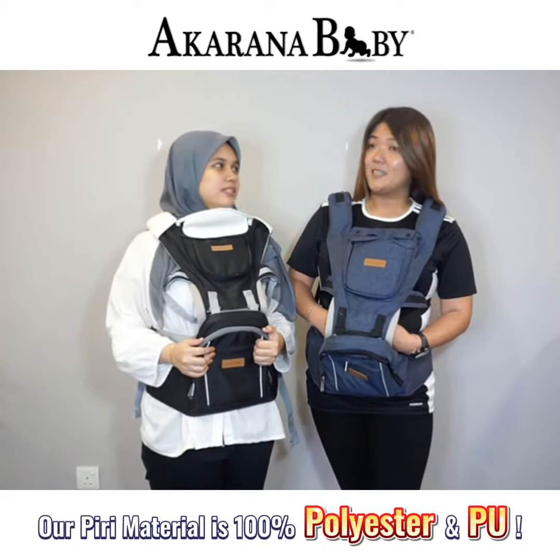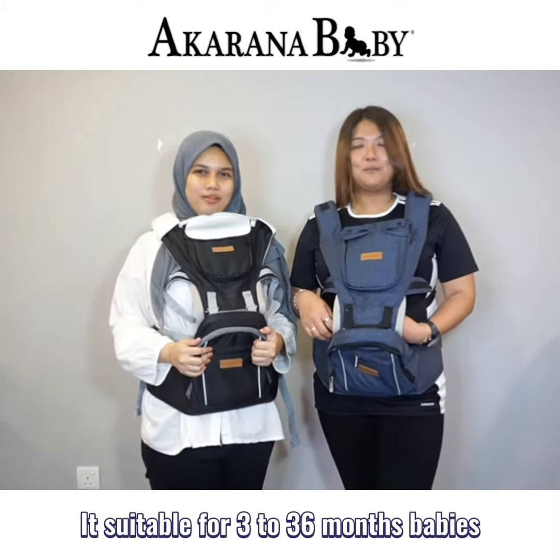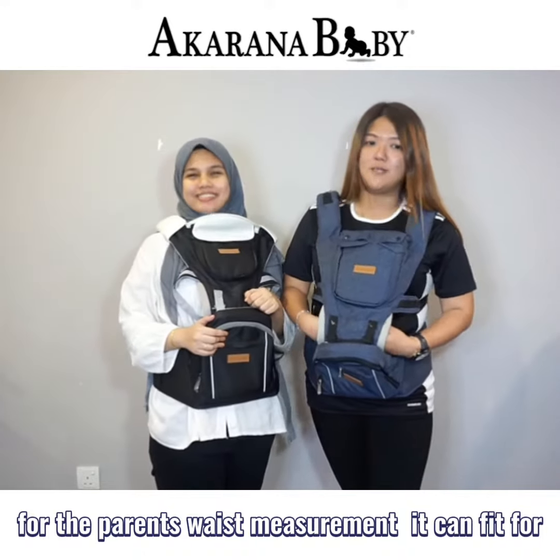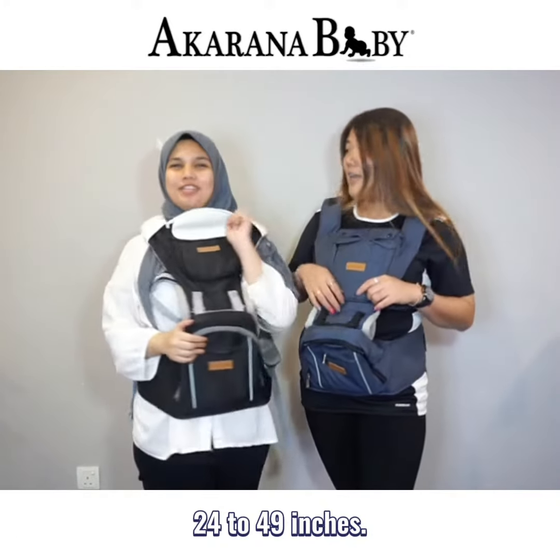Our Piri material is 100% polyester and PU. It's suitable for 3 to 36-month babies, which is around 20kg. For the parent's waist measurements, it can fit for 24 to 49 inches.